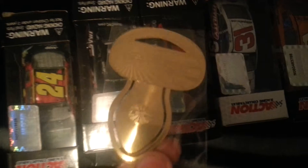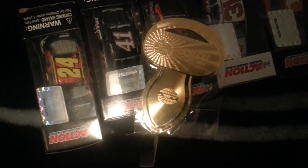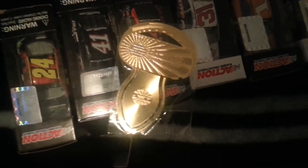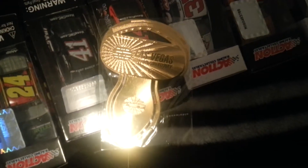I also got this at Las Vegas Motor Speedway — it's like a little pin thing that they give you for free with any purchase. It's in the shape of the Speedway. I think that's cool. And speaking of Las Vegas Motor Speedway...